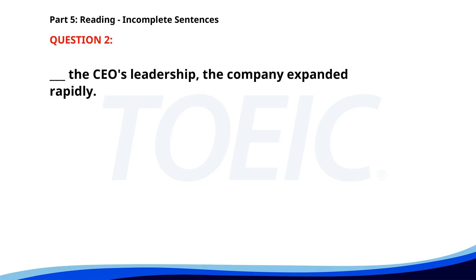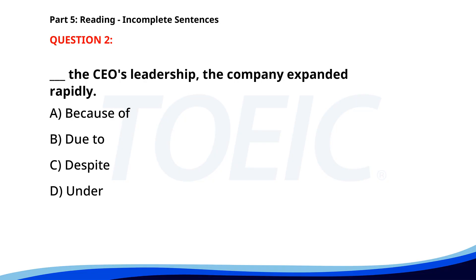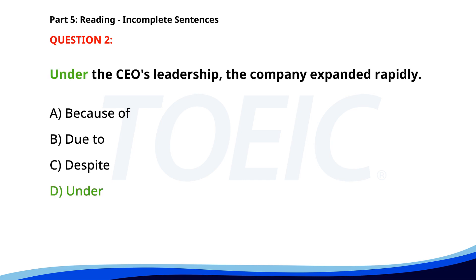Number 2. ___ the CEO's leadership, the company expanded rapidly. A. Because of. B. Due to. C. Despite. D. Under. The correct answer is D: Under.